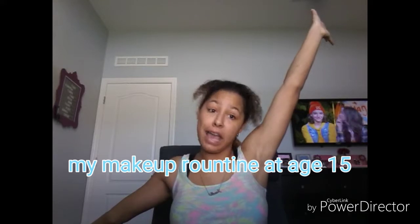How you doing? I just wanted to know. It's your girl Janelle, and today's video is my makeup routine at age 15. So let's get started.